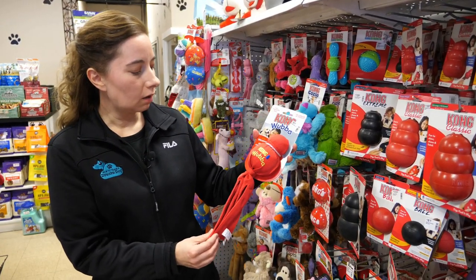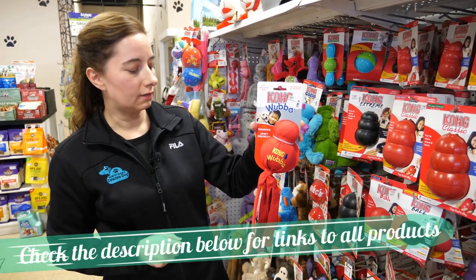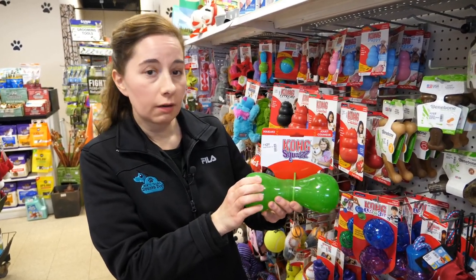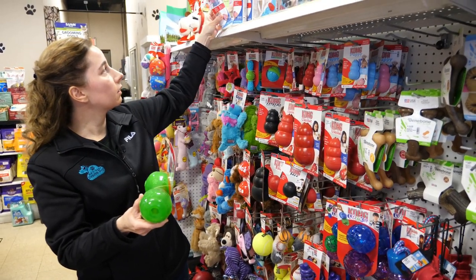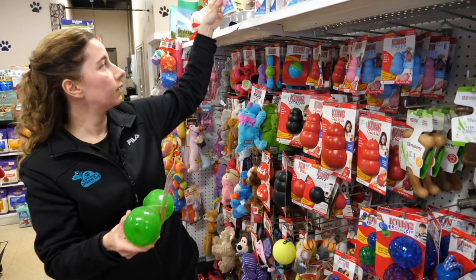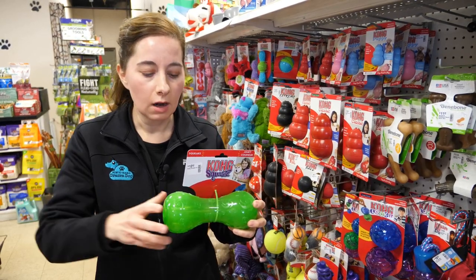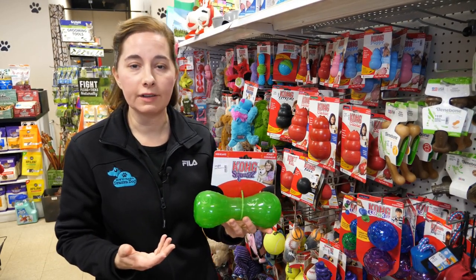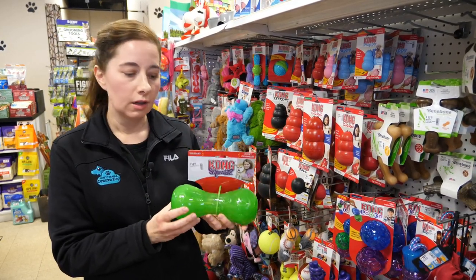The Kong Wubba is great because you can be tugging on one end and your puppy holds the other end. It's got a squeaker inside, so it's a really good toy to have. I also like toys that have multi-purpose use — meaning your puppy can play with them whether you're tossing them, or they can be used for canine enrichment where your puppy has to roll it around, bat at it, paw it, or nose it to get something out. Those kinds of toys keep them busy and tend to last longer.